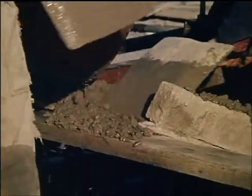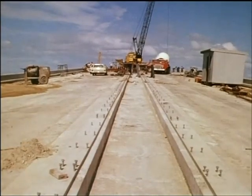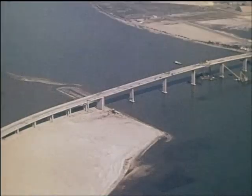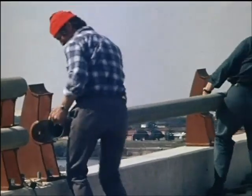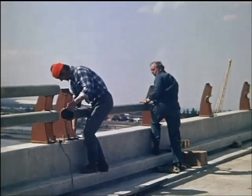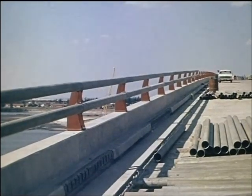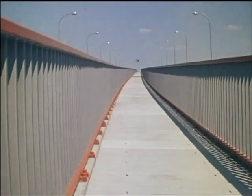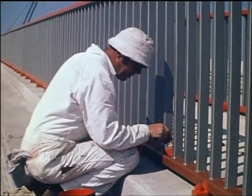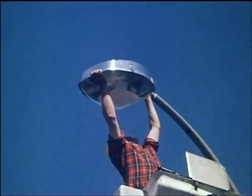Travelling formwork was used for the construction of the median strip to separate opposing streams of traffic and to serve as a footway. The structure neared completion with the erection of double steel pipe rails on the crash barrier, railings on either side of the median strip footway, and the installation of lighting.